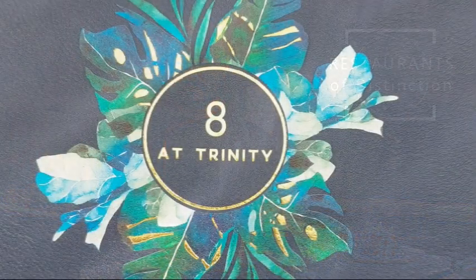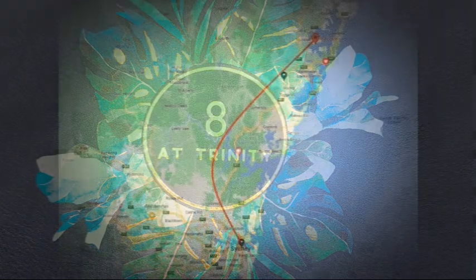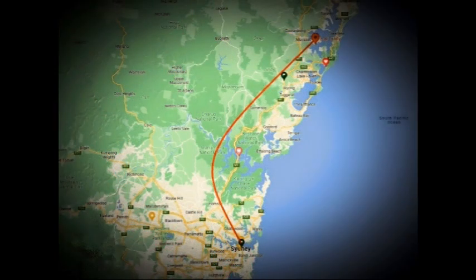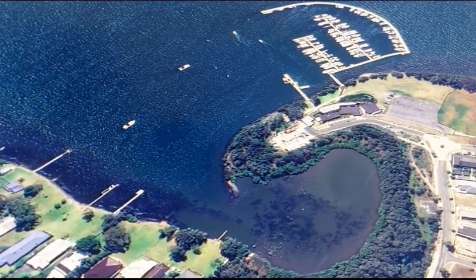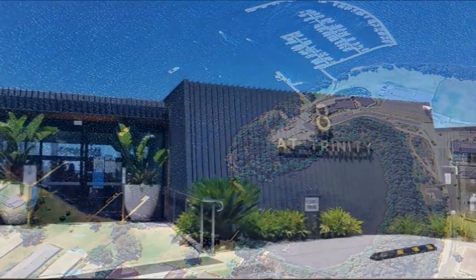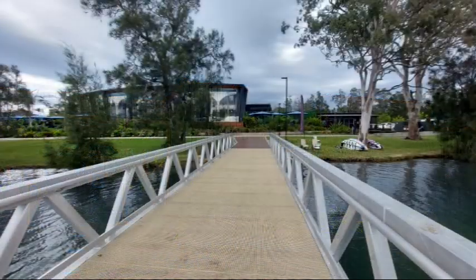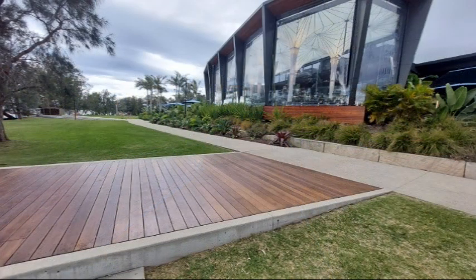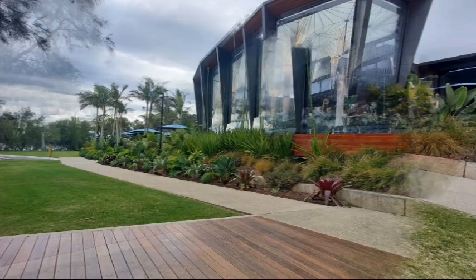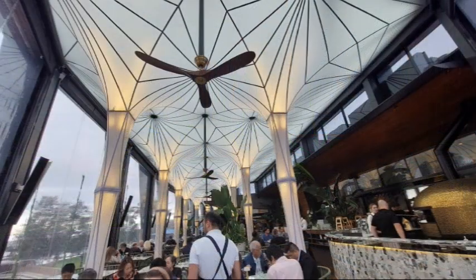Today we're visiting a beautiful restaurant called 8 at Trinity, set on the shores of Trinity Point, Morissette Park. This modern Australian restaurant at Lake Macquarie is just over one and a half hours from Sydney. Superbly appointed, it whispers luxury with a hint of Mediterranean seaside destinations. Overlooking the marina and serving up to 350 guests, you can innocently forget about time, but not the service and the food, which is exemplary.